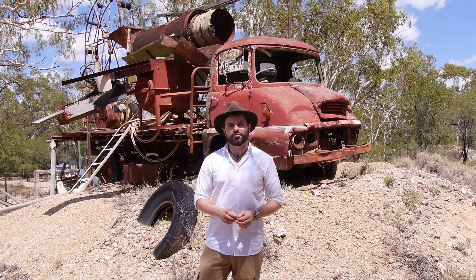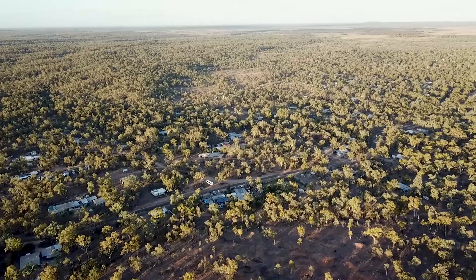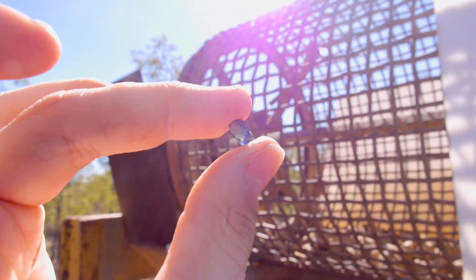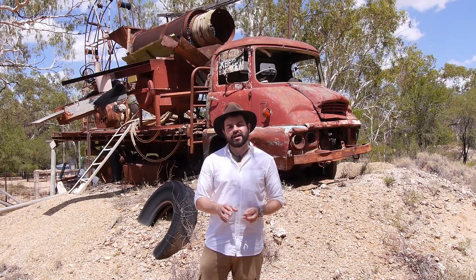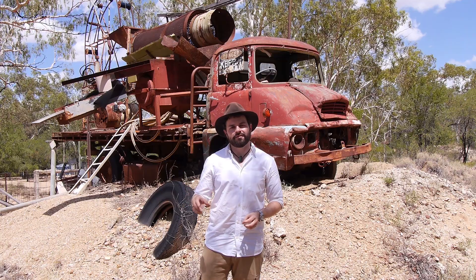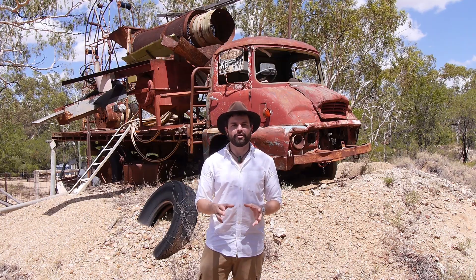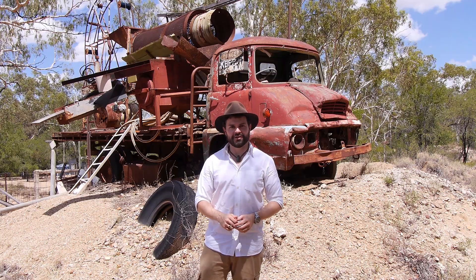Welcome to Rubyvale in Queensland, Australia. We're about a 900 kilometre drive northwest of the capital Brisbane, in the region known as the sapphire gem fields, where the majority of Queensland sapphires are mined. Today we're going to take a look at a mid-scale underground mine, then see the cutter finishing and polishing the gemstone, and finally see how a gem gets put into a finished piece of jewellery.